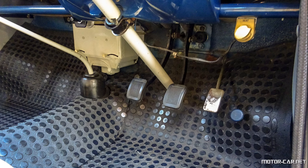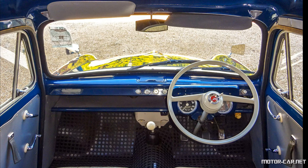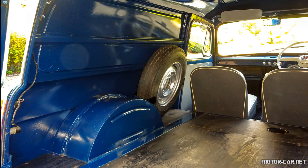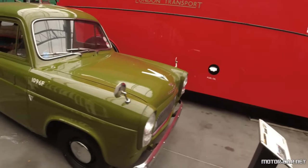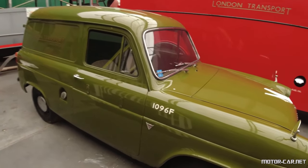All models had the same 66 cubic foot load space. The 300e production ended in April 1961, and the van's replacement — based on the Anglia 105e — was the new Thames 307e, which was introduced in March of the same year. A total production of 196,885 examples were built, with the end of production in 1961.